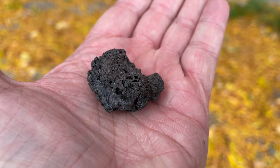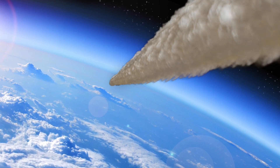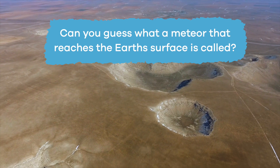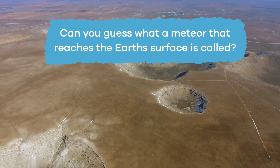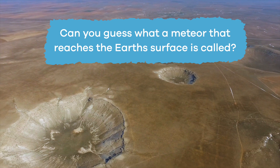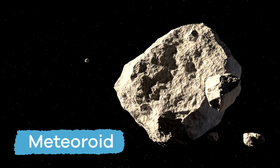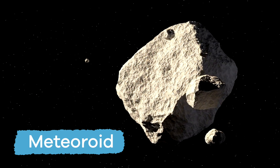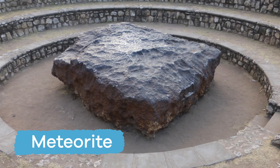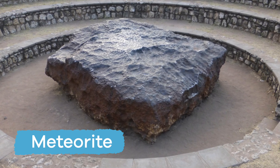When a meteor actually does reach the Earth's surface, it changes names again! Can you guess what a meteor that reaches the Earth's surface is called? Those are called meteorites. Meteoroid, meteor, and meteorite sure seems like a lot of names for one rock to have.